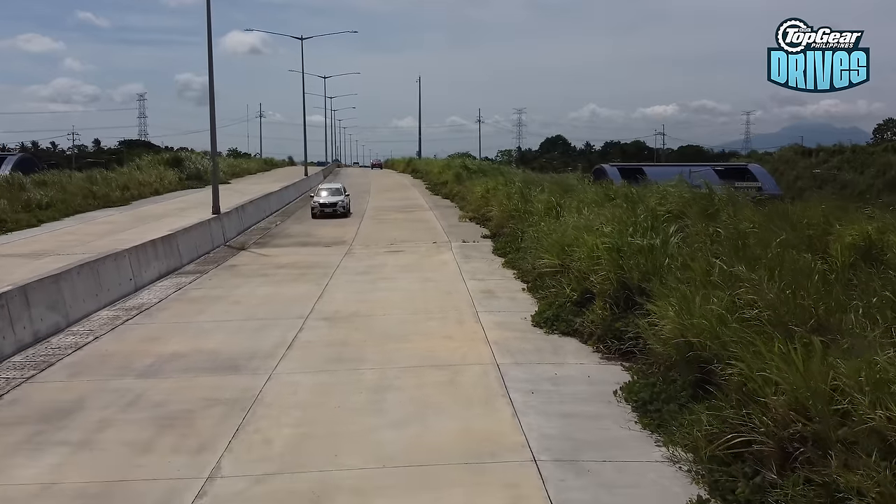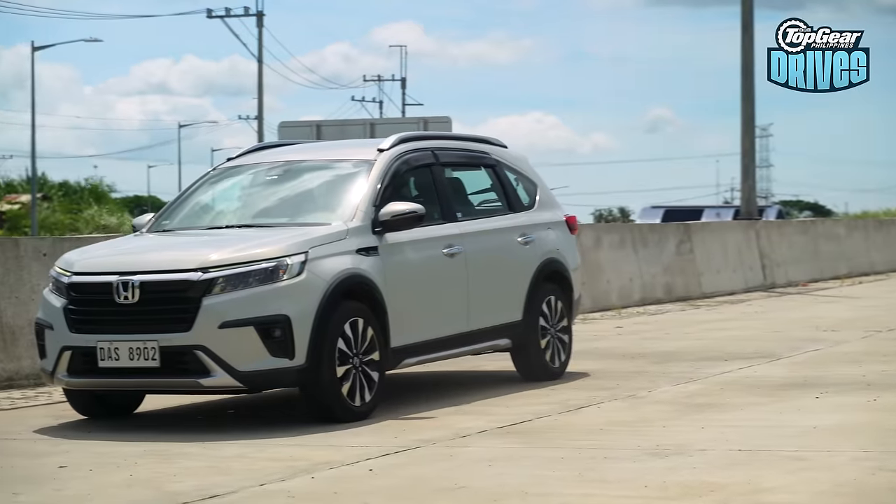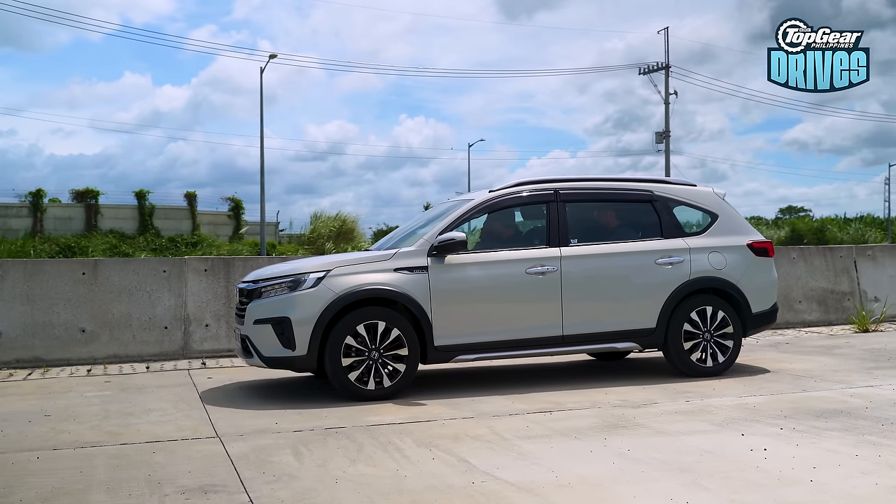So let's hit 60 Ks and throw out the anchors. We maintain 60 and everyone hang on. That was impressive — better than I thought. So that's the BR-V braking test done. We don't know how it fared just yet, but let's just say it set the benchmark.